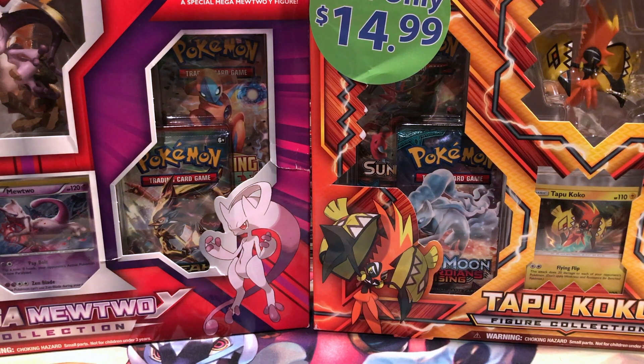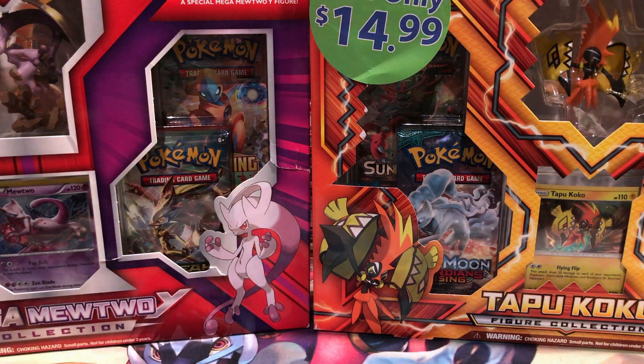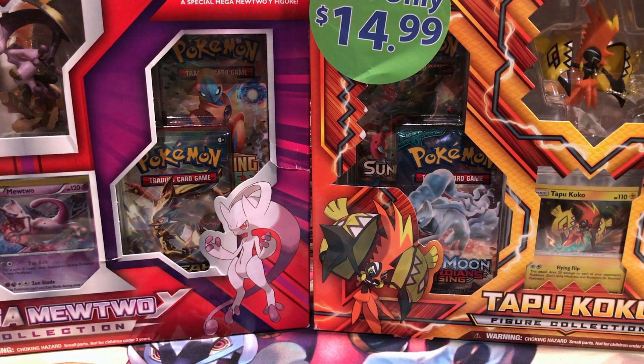Inside the Mewtwo Y collection there is one pack of Ancient Origins, one Roaring Skies, and two packs of Breakthrough. In the Tapu Koko figure collection there's two packs of Guardians Rising, one pack of Sun and Moon, and one pack of Steam Siege. We've got a little bit of variety, so I hope we hit big, or at least something.